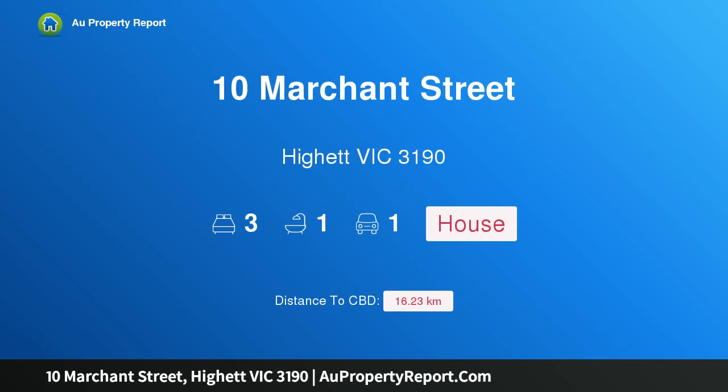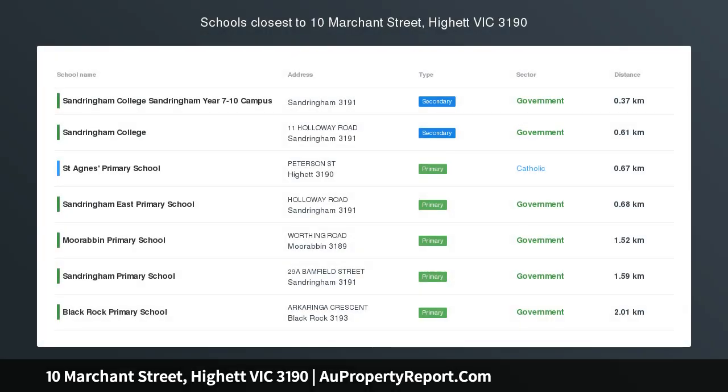Hi, I am glad to introduce property 10 Marchand Street, High Victoria 3190, a golden gem brimming with opportunity.